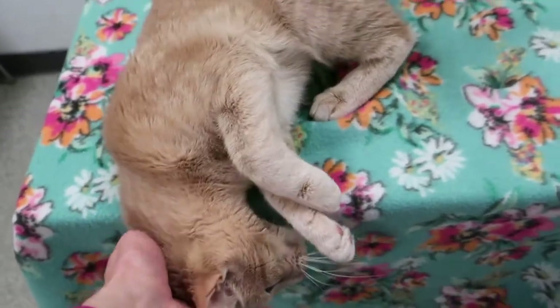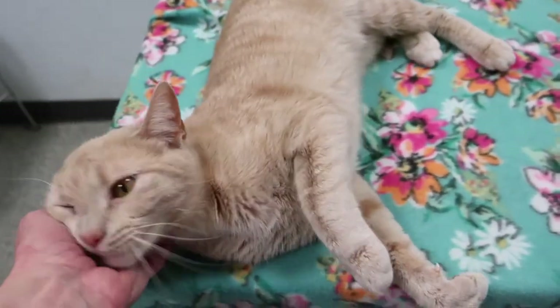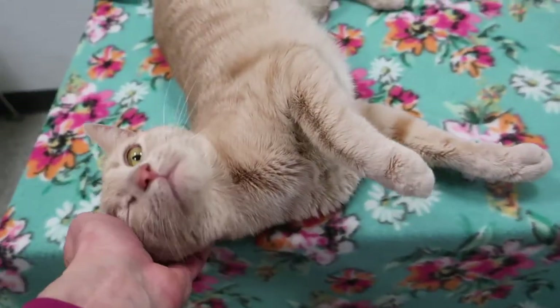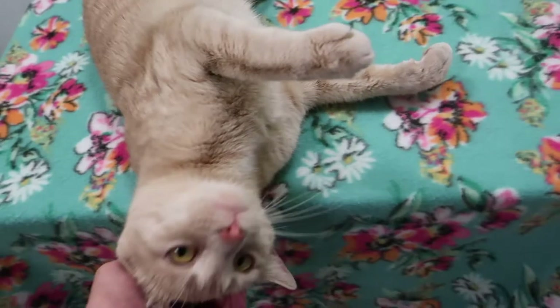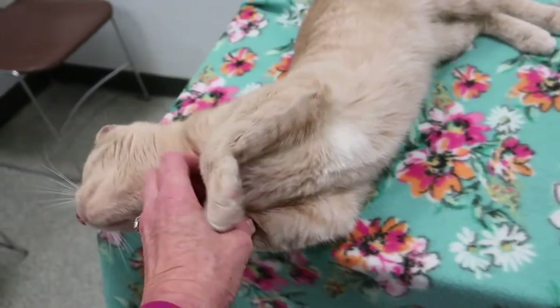She's such a sweetheart. She's probably a year at the most, maybe about 10 to 12 months old. A good Samaritan brought her in — she was just sitting out in her yard. The woman kind of lives in a more rural area where houses are far apart.